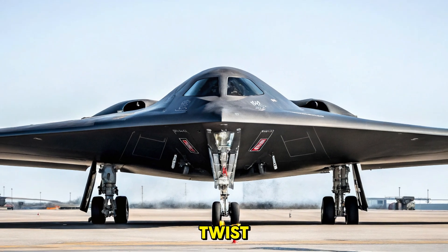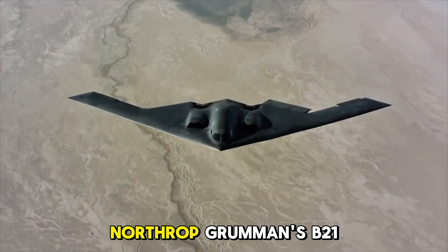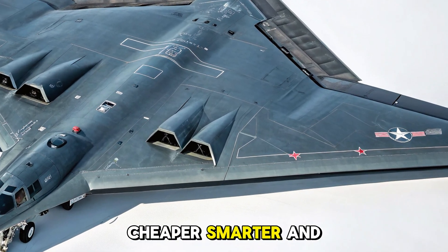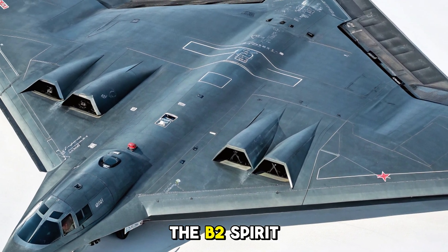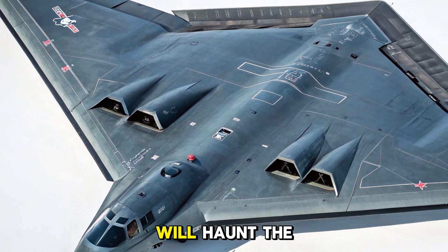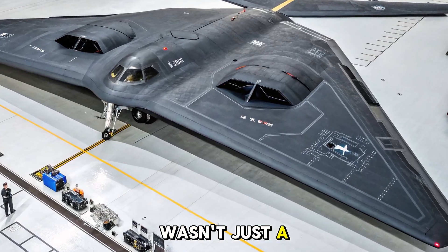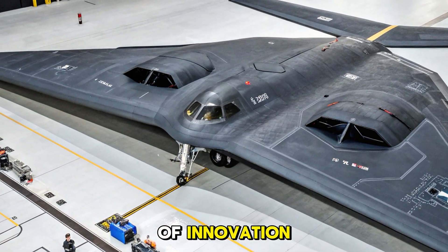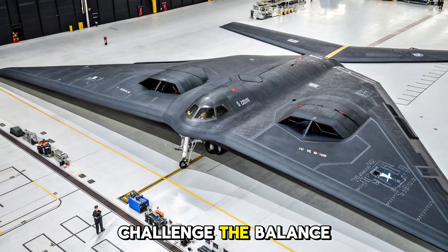But here's the twist: the B-2 is about to be replaced. Northrop Grumman's B-21 Raider, a next-gen stealth bomber, is in advanced development — smaller, cheaper, smarter, and unmanned-flight-ready. The age of the B-2 Spirit is ending, but its ghost will haunt the sky for decades to come. Because the B-2 wasn't just a bomber — it was a symbol of dominance, of innovation, of fear in the minds of those who would challenge the balance of power.